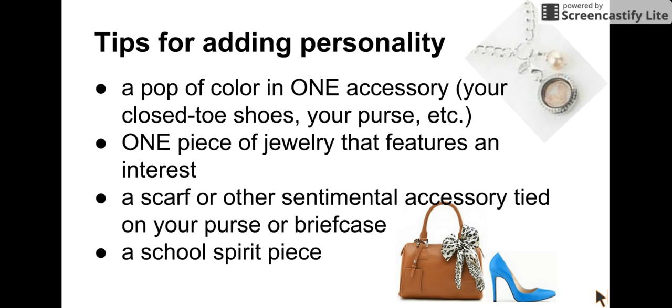Or instead of that, you could have your one piece of jewelry and have it feature an interest. Instead of just being small and neutral, here we have an origami owl locket — so maybe you have a volleyball in there so you could talk about how you won the state volleyball championships, or how you went through college on a lacrosse scholarship. A scarf or other sentimental accessory could be tied to a purse or briefcase, but you wouldn't do any of the others if you did this. If you're lucky enough to have inherited a Hermes scarf, there's a conversation piece. Or if you lettered in band, tie the letter onto your purse and talk about the great experiences you had at that school earning your letter.